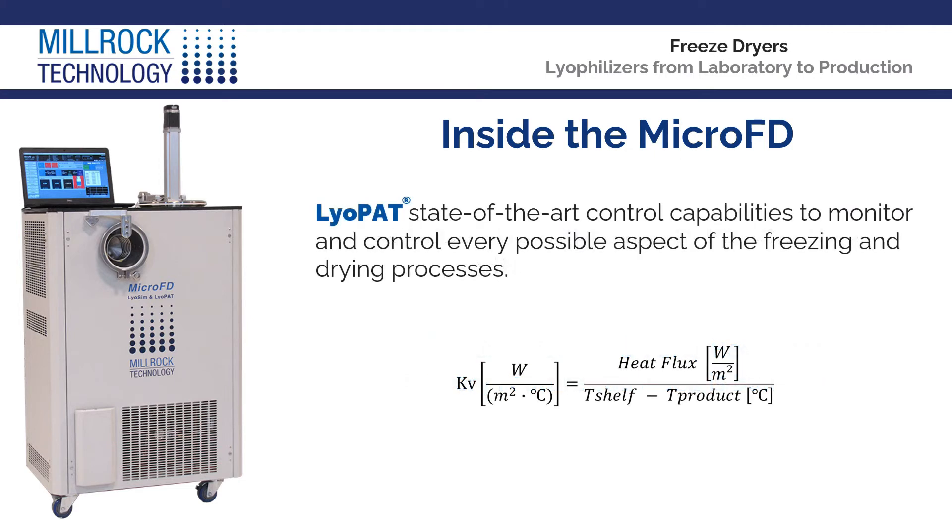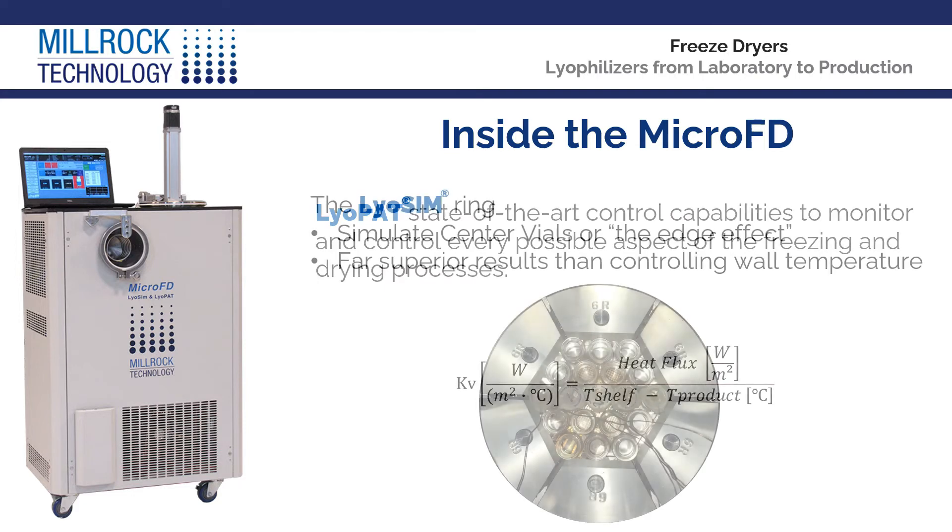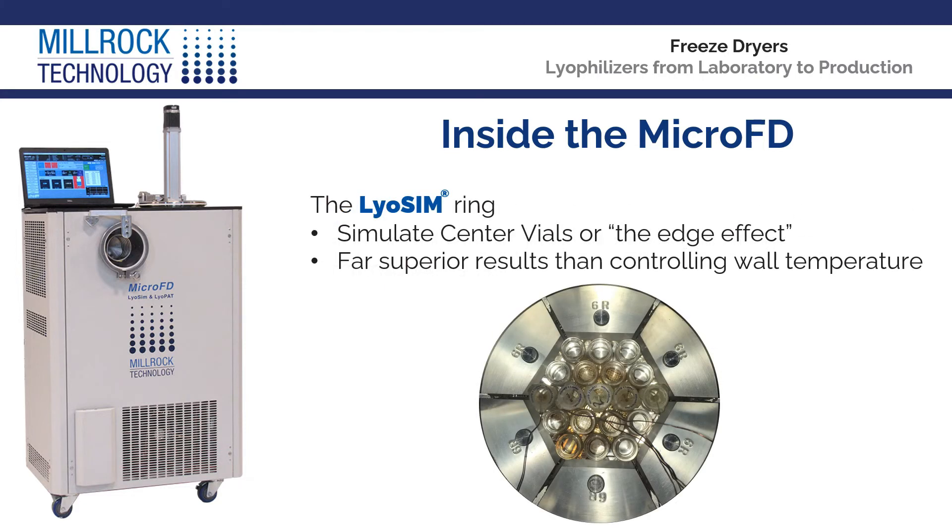LioPad provides state-of-the-art control capabilities to monitor and control every possible aspect of the freezing and drying processes. The LiOSIM ring provides optimal process control via a closely coupled temperature source that can simulate center vials or the edge effect for process analysis.